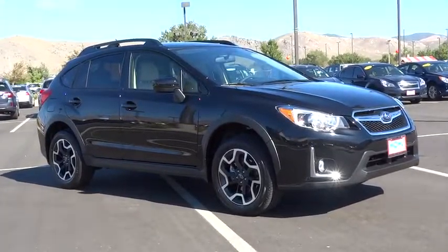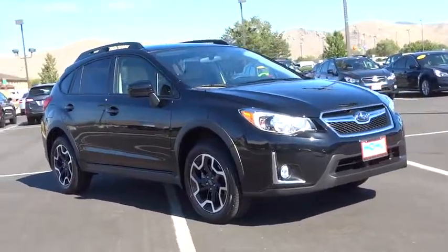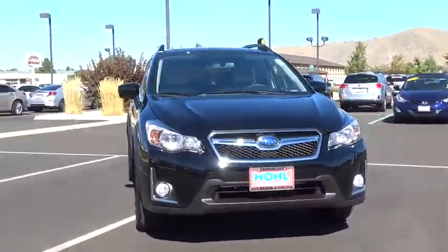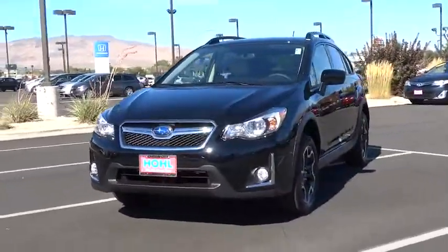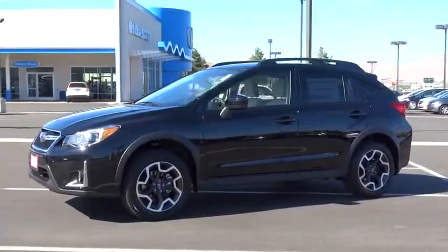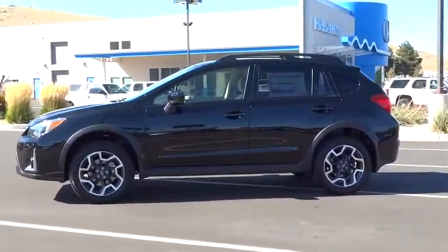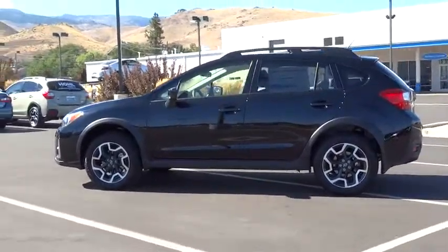2016 Subaru XV Crosstrek. This all-new four-door crossover by Subaru fills that spot for a vehicle with true outdoor capabilities which is comfortably at home driving to soccer practice too. The all-wheel-drive XV Crosstrek pulls in the best parts of the award-winning Impreza and adds the details to give this crossover a bit of style among a sea of competitors. And since it's a Subaru, you know the XV Crosstrek is built to last.